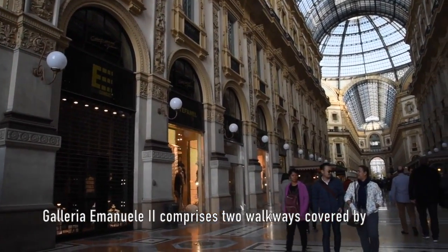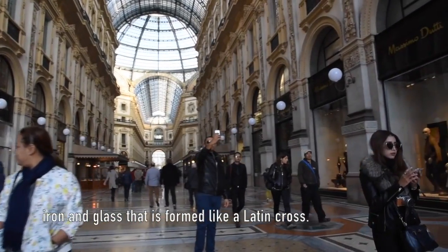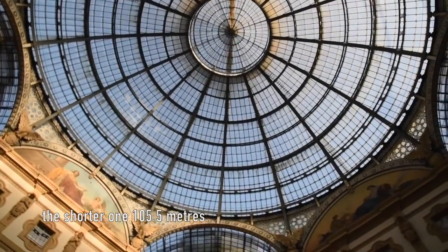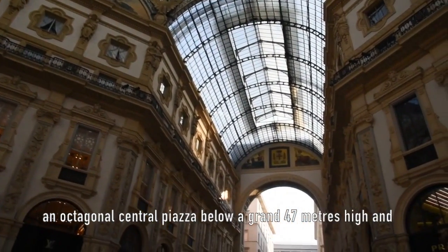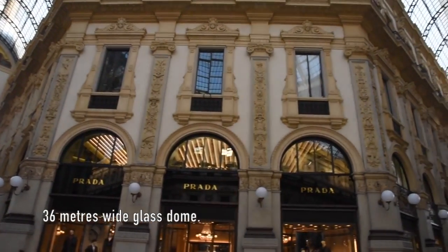Galleria Vittorio Emanuele II comprises two walkways covered by iron and glass, formed in the shape of a Latin cross. The longer walkway is 196 meters long, while the shorter one is 105.5 meters. The two glass-vaulted walkways intersect at an octagonal central piazza below a grand glass dome, 47 meters high and 36 meters wide.